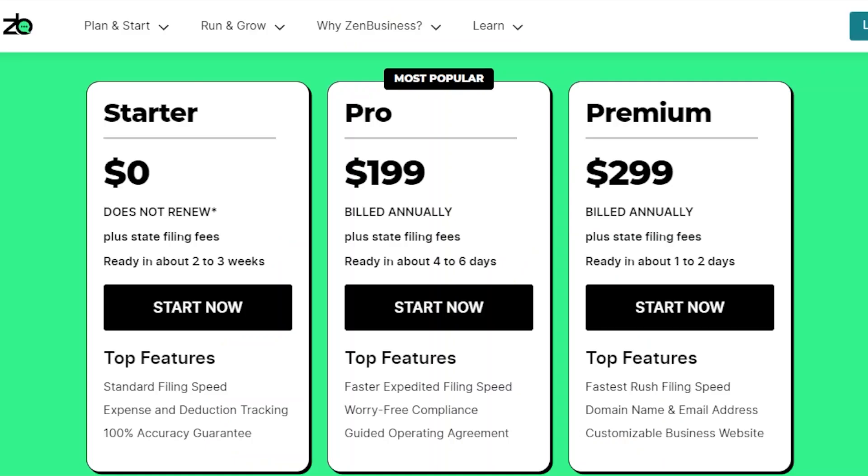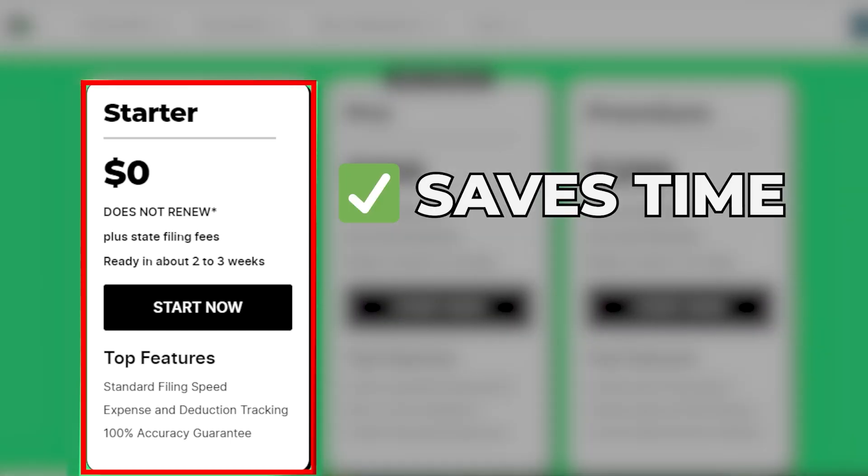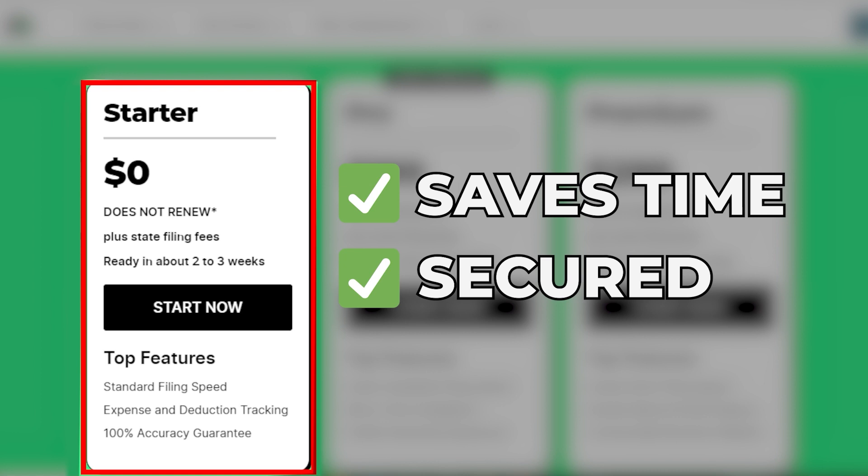The good news is Zen Business can help you with this process for free, as well as the two previous steps, by signing up to their starter plan. No other formation service offers a deal like this. This will save you a lot of time, plus allow you to feel secure knowing that a professional is looking after your business.